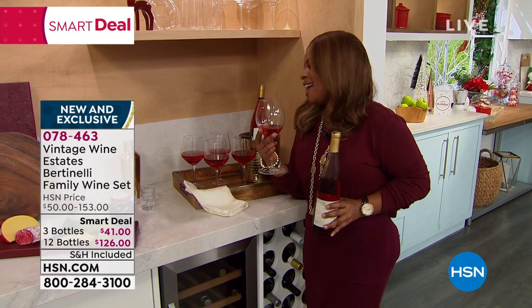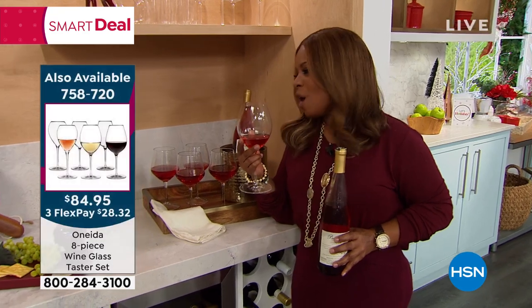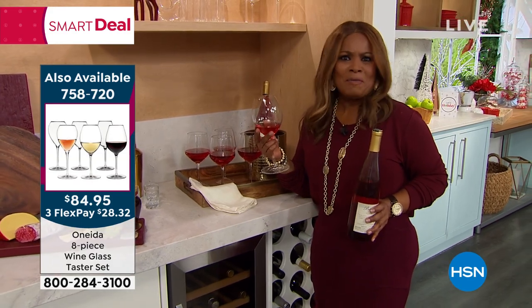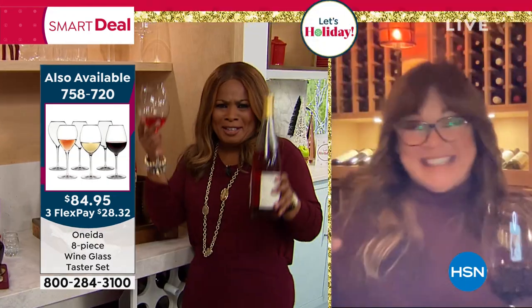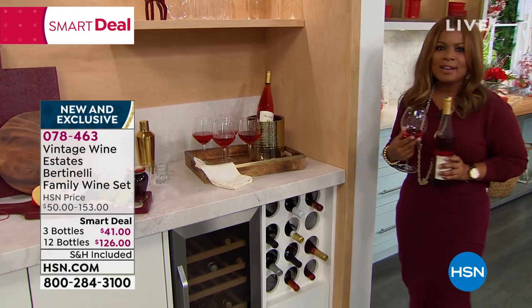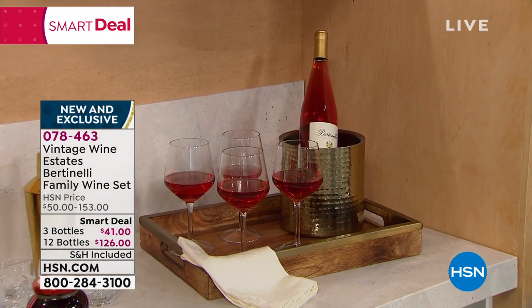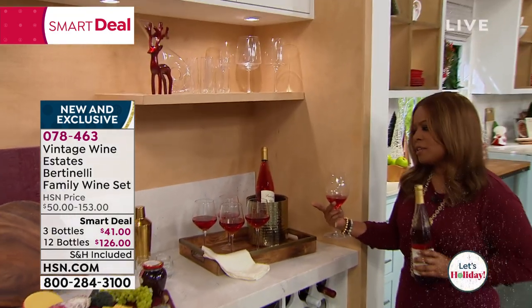The rosé is also very, very popular. You were talking about going over to your best girlfriend's house — you know how we are with our friends. We love to go over, laugh it up, watch chick flicks, just have fun. There doesn't need to be a special occasion. You don't have to get all dressed up — go over with no makeup on, hair in a bun, comfy. And you walk in the door and all is right in the world when you show up with the rosé. Look at the beautiful presentation.